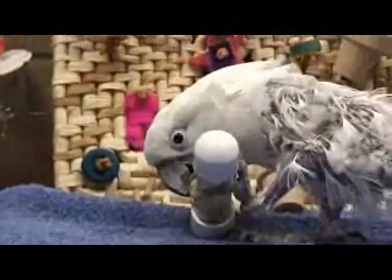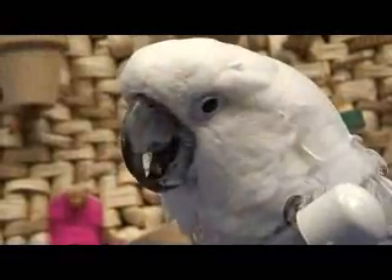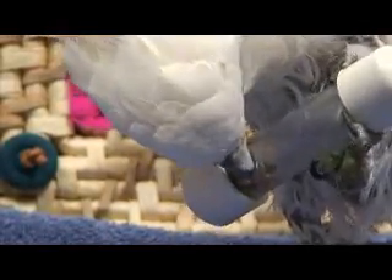Here, Missy works with a foot toy that is filled with food items that can only be removed by breaking up the pieces little by little and extracting them through the holes in the toy. Birds working with these foot toys spend a significant amount of time trying to retrieve their meal, which occupies the bird's time and mental and even some physical energy. This type of toy can be used both inside and outside of the bird's cage, and is especially good for birds that must be left in their cage for long periods of time.